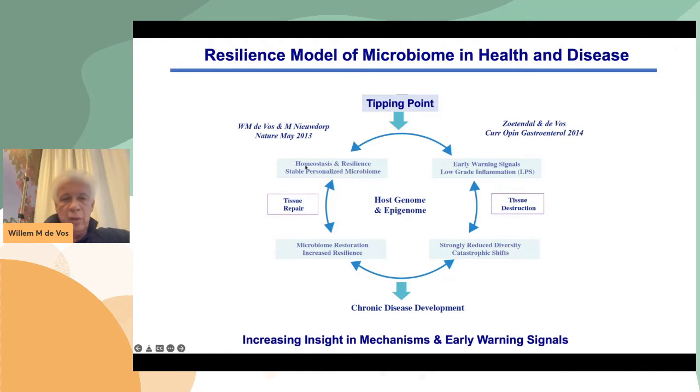We start on the left-hand corner at the 10 o'clock position. We have a homeostatic resilient microbiome which is stable and personalized — talking about adults. And then you can sometimes have these early warning signals and tipping points, which are also manifested by low-grade inflammation, more LPS producers and LPS in the serum, which may lead to tissue destruction and all kinds of catastrophic shifts in the microbiome as well as in the host, giving rise to chronic disease development. This is sort of a locked-in situation — basically the chronic disease development is a sort of dead end. But you can change the microbiome by microbiome restoration and increase the resilience and go back. What is important is that we get more insight into the mechanisms of the tipping points and the early warning signals.